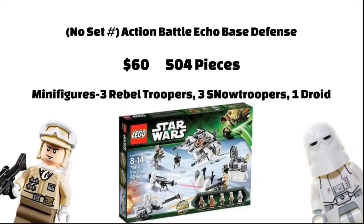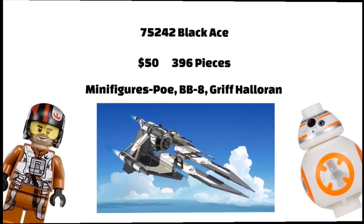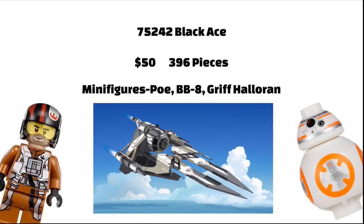There will also be an Action Battle Echo Base Defense, which will be 59.99 Euros, 504 pieces, three Rebel Snowtroopers, two regular Snowtroopers, and a Droid.